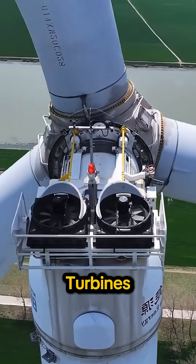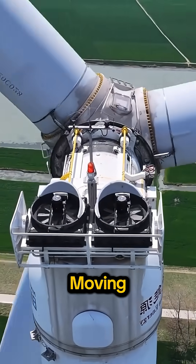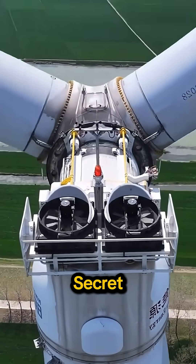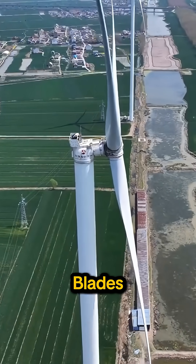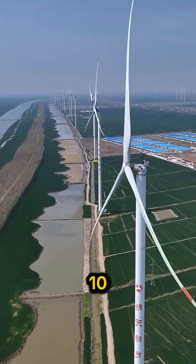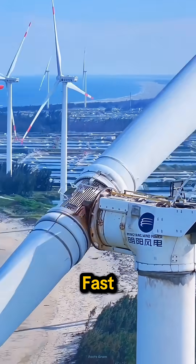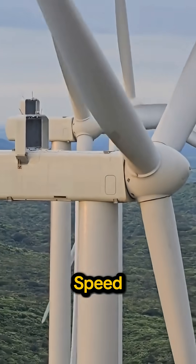Ever wonder why wind turbines spin so slowly? It looks like they're barely moving, but there's a high-tech secret. These massive blades can be over 100 meters long. Even if they only rotate 10 times a minute, the tips are moving incredibly fast — nearly as fast as a high-speed train.